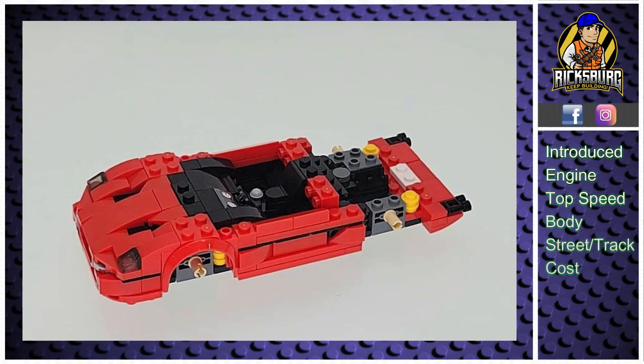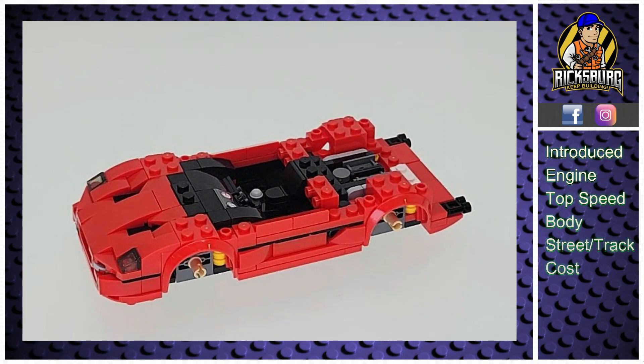With a top speed of 202 miles per hour and a zero to 60 time of just 3.7 seconds, the F50's performance was seriously impressive for the mid-90s, largely due to its F1-inspired engineering. Weighing only 2,711 pounds, thanks to its carbon fiber monocoque chassis and minimalist interior, the F50 is incredibly light — and that low weight plays a big part in its fantastic performance and nimble handling.